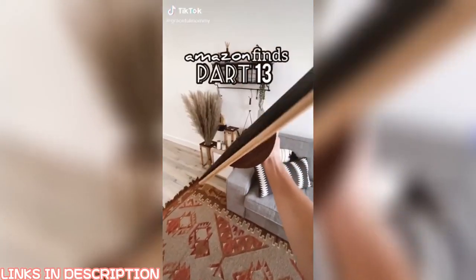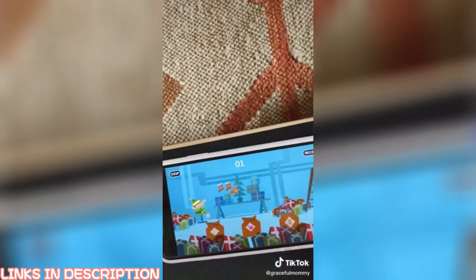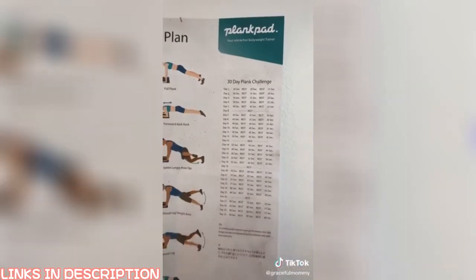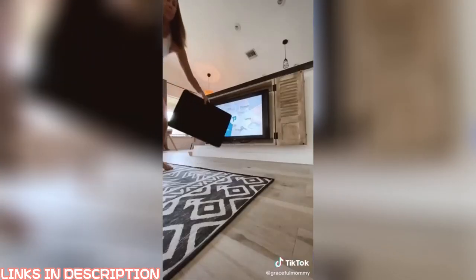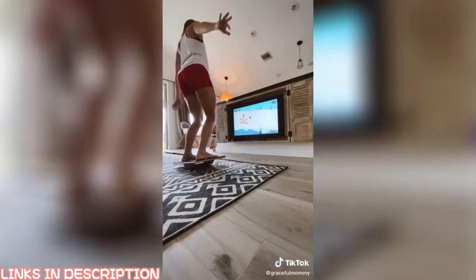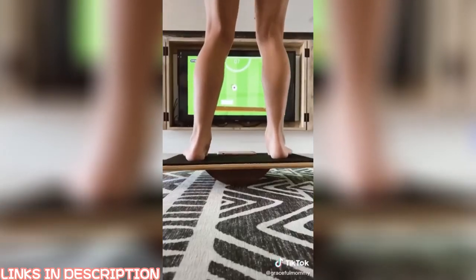Amazon finds part 13. This is the plank pad and it's basically a full body trainer. You use it to balance while you're in a plank, and it hooks up to an app on your phone which has a ton of fun games to play while you're planking. There's a 30-day plank challenge that's harder than it looks, and there are also workouts on the app that are very good and super hard. You can hook it up to your TV and use the plank pad as a balance board while you play the games. My whole family is into this and we get very competitive. It makes for a super fun gift idea.